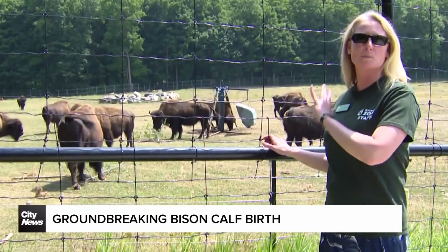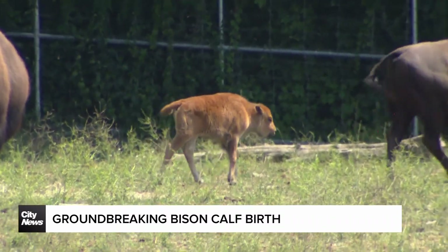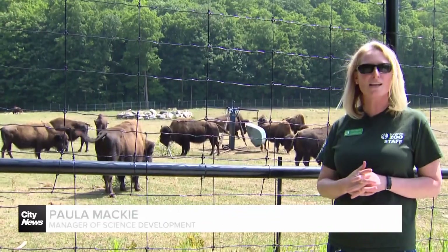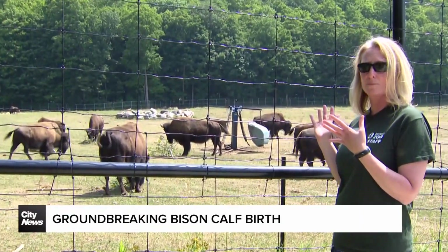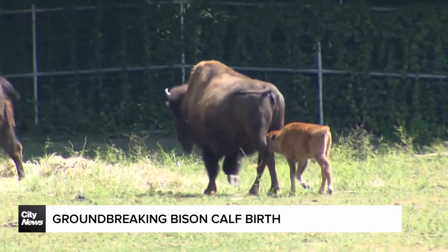We are in front of our female wood bison paddock. We've got our tiny little bison calf that was just born at the end of last month on June 30th. What's unique about her is that the genetics used for her birth — her birth story — is that of assisted reproductive technologies.